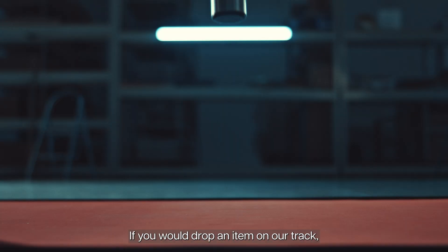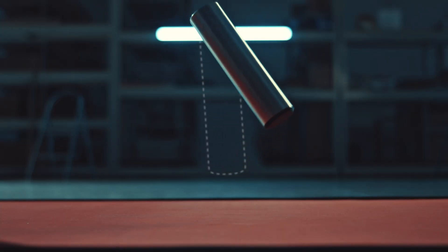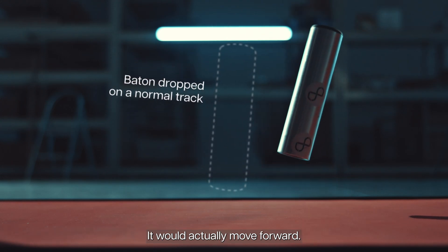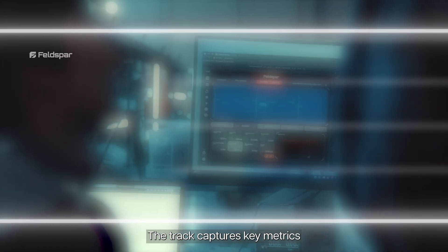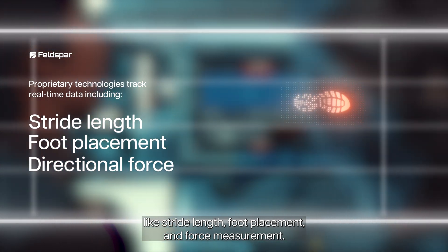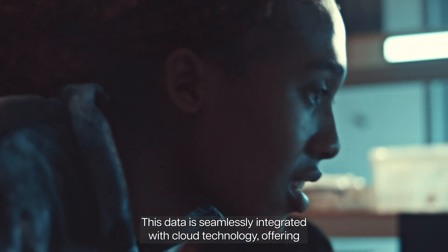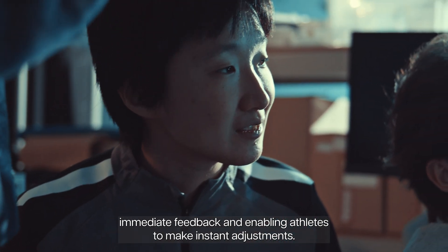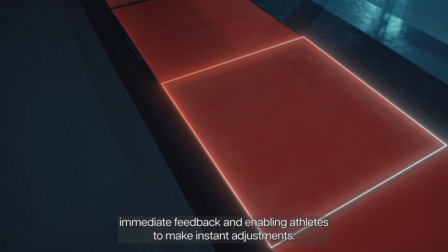If you would drop an item on our track, it would not come straight back up — it would actually move forward. The track captures key metrics like stride length, foot placement and force measurement. This data is seamlessly integrated with cloud technology, offering immediate feedback and enabling athletes to make instant adjustments.